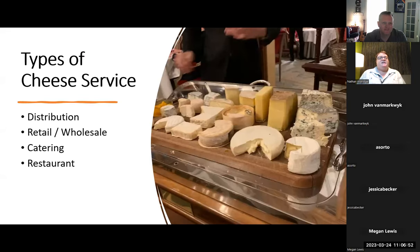So the types of cheese service. When going through the test and reading and studying, there are going to be several different ways that we can provide cheese out into the world. We're going to talk about distribution, retail and wholesale, catering and restaurant. These are the biggest ways that cheese gets to the consumer.